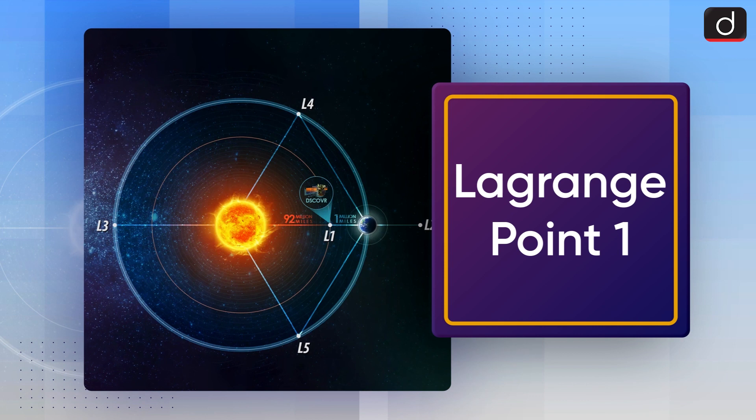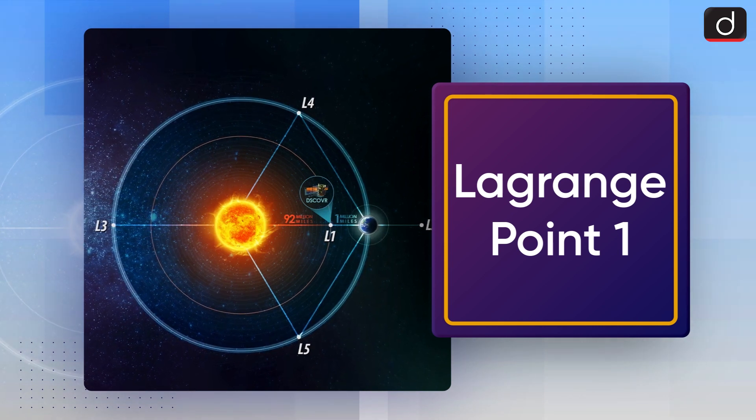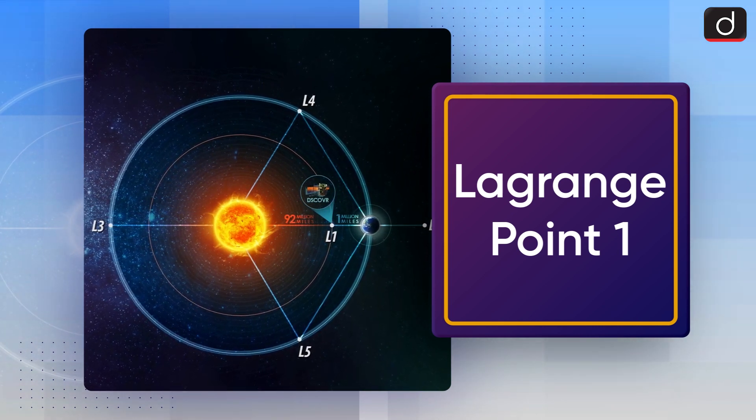Good morning everyone, welcome to another episode of To The Point. Today's topic of discussion is Lagrange Point 1.